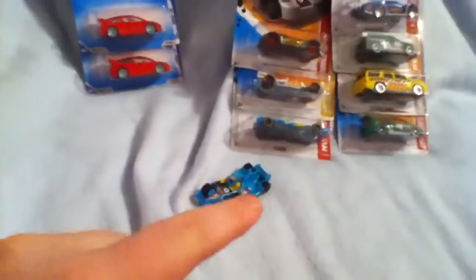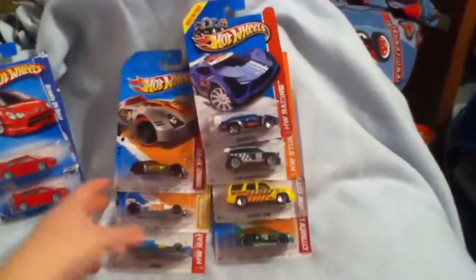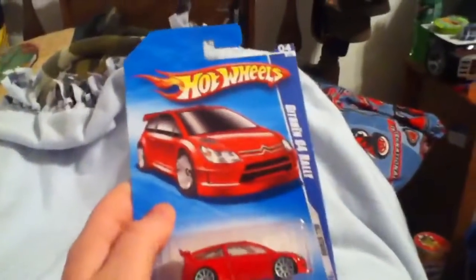So yeah, there's my Hot Wheels. Looks like we got ten Hot Wheels today. Pretty cool — two old Hot Wheels in very nice shape. I guess I'll talk to you guys later — well, have a good night.